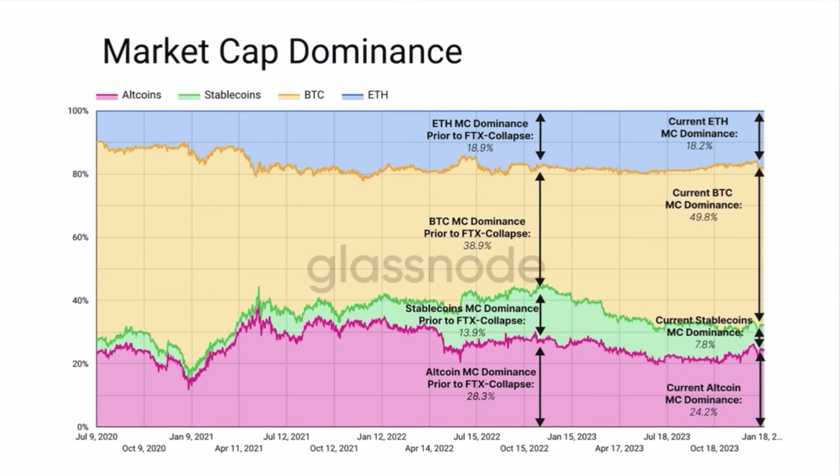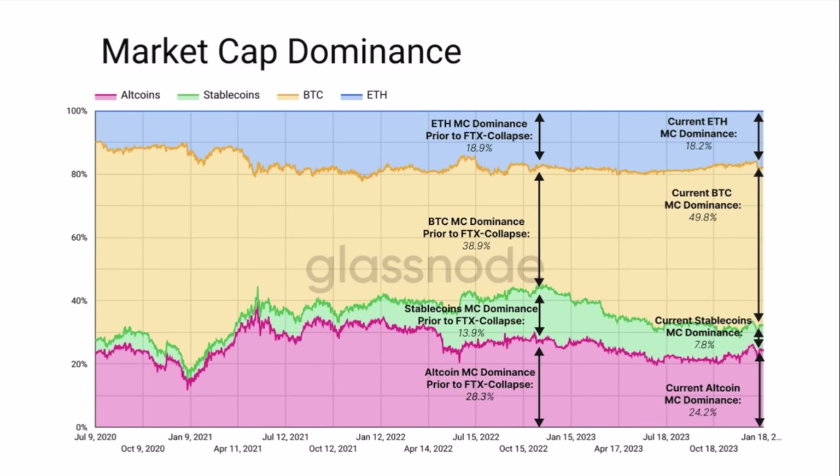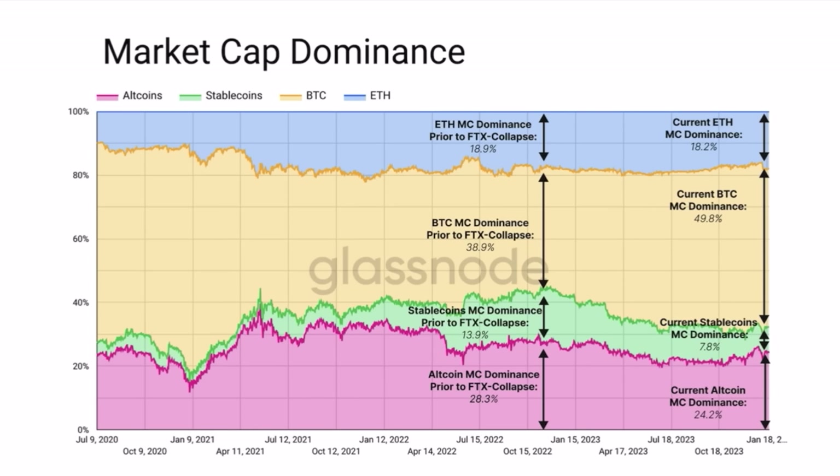Looking at all the dominances: Bitcoin dominance is currently around 49.8%, Ethereum is around 18.2%, stablecoins are around 7.8%, and the altcoin market cap dominance is around 24.4%. Comparing to October 2022, the altcoin dominance was 28.3% — about four percent higher — and stablecoins were at 13.9%, almost six percent higher. Bitcoin was lower then, and Ethereum was almost equal. Ethereum dominance essentially behaves like a stablecoin, always staying around 18%.